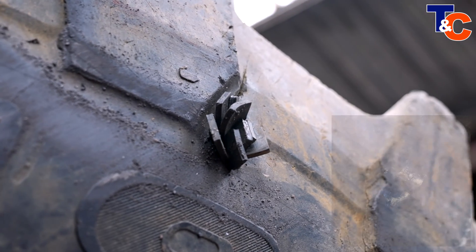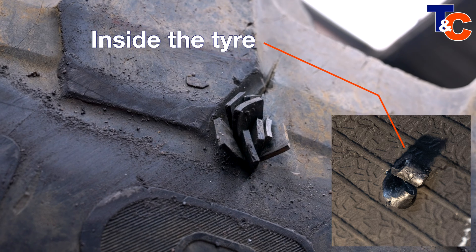Before we talk about permanent repairs, let's talk about something that we see here at T&C on a regular basis, and it's something that's confused with a permanent solution: plugs. Plugging is where rubber string is inserted into a hole in the hope that it's going to seal the hole and prevent air loss. It doesn't seal the hole. It doesn't prevent air loss. It's not a permanent solution and it's not a repair. It's a little bit like filling a hole in your tooth with chewing gum and expecting that to last forever.